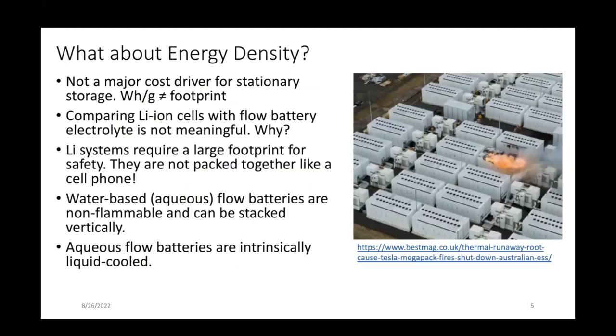The other thing I constantly get questions about is energy density — people say flow batteries will never compete with lithium because they're not as dense. Well, it turns out that energy density is really not a primary cost driver for stationary storage. Comparing the volumetric energy density of a lithium cell with that of a flow battery is not meaningful, because for grid-scale storage you have to consider the full system footprint. If you look at grid-scale lithium battery systems — for example, this photo of a system in Australia — these are not densely packed lithium-ion cells like a cell phone. They are spaced out in part because there need to be things to address thermal management.